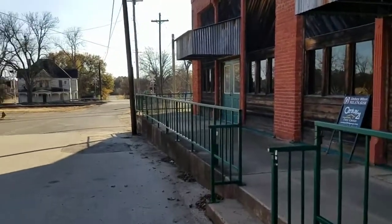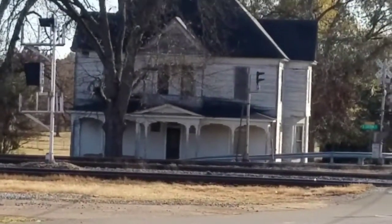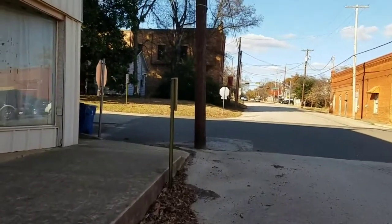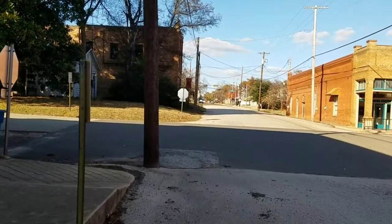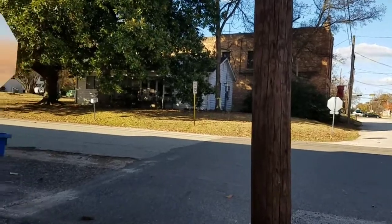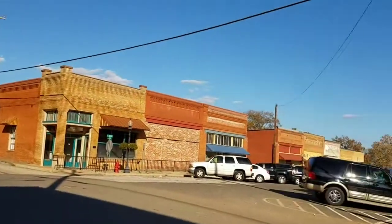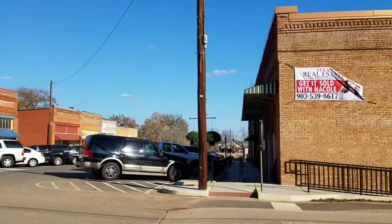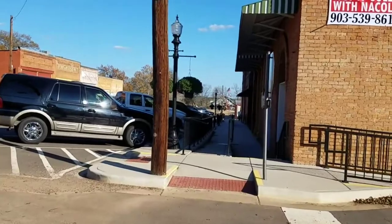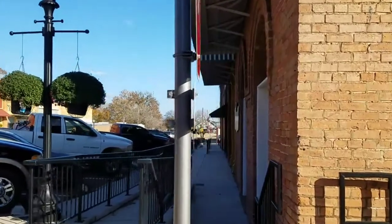This leg of our journey takes us to Big Sandy, Texas. That house there looks like some Herman Munster would be living in — reminds me of The Texas Chain Saw Massacre, Leatherface. It's kind of a small town, not much to it, but some cool spooky-looking old houses. Here's the downtown area. Not much to town, pretty quaint though.